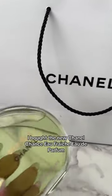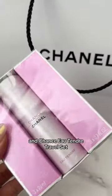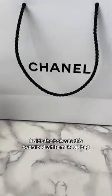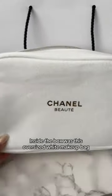I got the newest Chanel gift with purchase. I bought the new Chanel Fraîche Eau de Parfum and the Chanel travel set, but the gift came in this box. Inside the box was this oversized white makeup bag from last year's holiday collection.